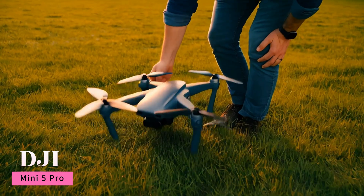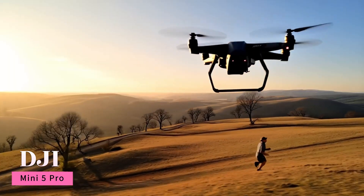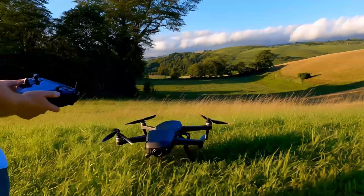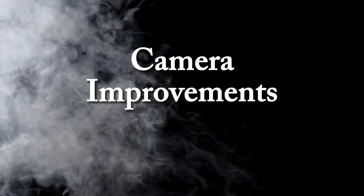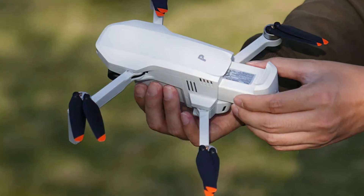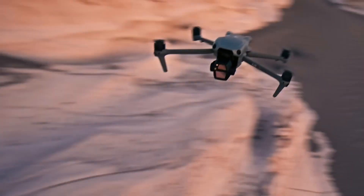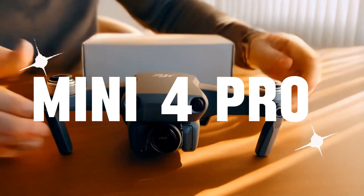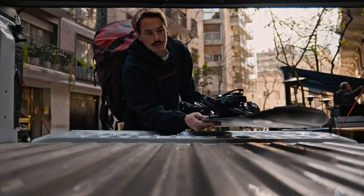DJI is back with the Mini 5 Pro, and it's pushing the limits of what a compact drone can do — but is it a true upgrade or just a minor refresh? In this review, we're diving deep into its camera improvements, flight performance, and all the new features that set it apart. Does it bring better battery life, smarter obstacle avoidance, and pro-level video quality? Or should you stick with the Mini 4 Pro? We'll break it all down with real-world tests and expert insights to see if it's worth your money.